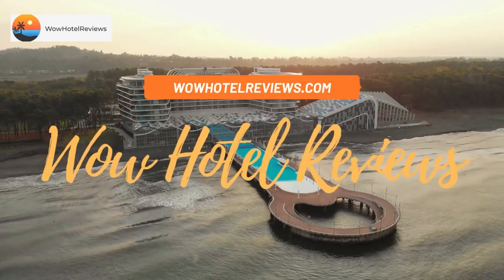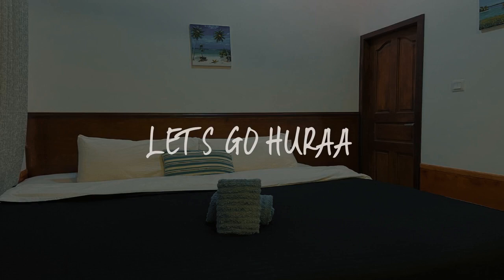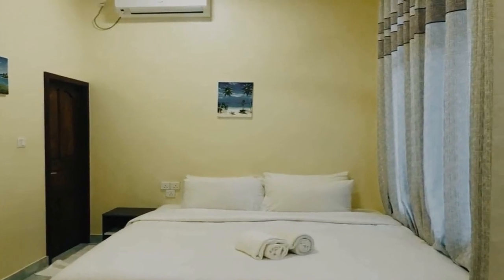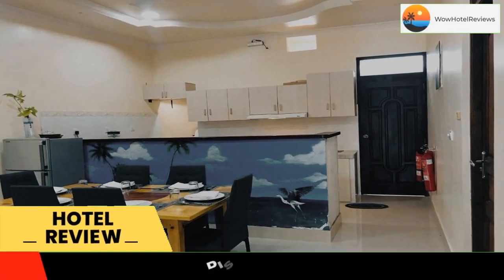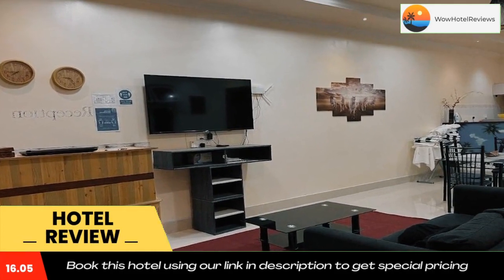Hello guys, welcome to Wow Hotel Reviews. Today I am reviewing Let's Go Huraa, a non-star hotel. Please use our booking.com link in the description to book the hotel and get special pricing. Featuring a private beach area, let's go.